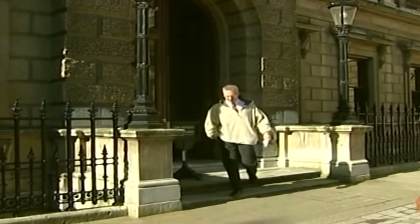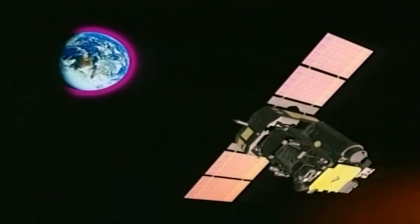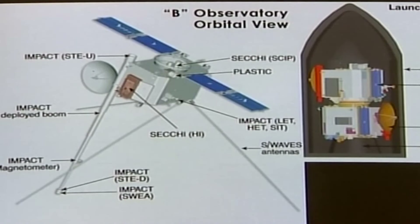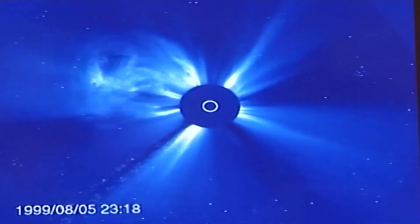Huge plumes of electrified gas pour into space from the sun at over 3 million kilometers per hour. These periodic flare-ups of solar activity can affect weather patterns on Earth, knock out power systems, and damage satellites. Solar physicist Professor Richard Harrison is working on a space program to image these violent gas clouds from the sun. This is SOHO, the European space-based observatory monitoring the sun from space since 1995 — but it can only see with one eye. The STEREO mission will consist of two satellites, giving a more rounded picture of the sun and providing advanced warning of solar storms impacting the Earth.